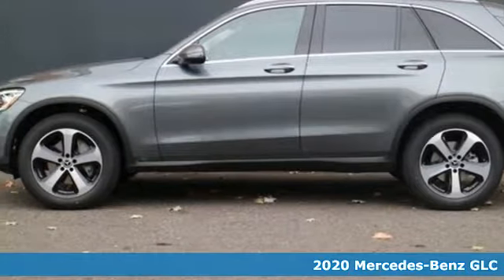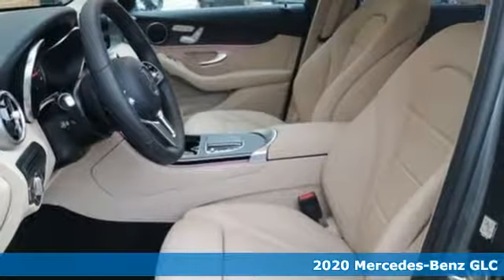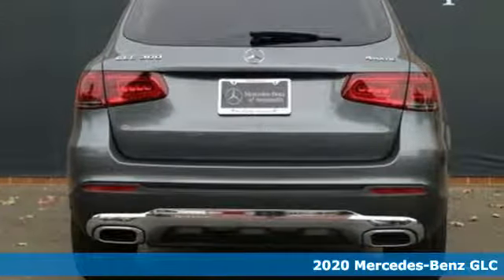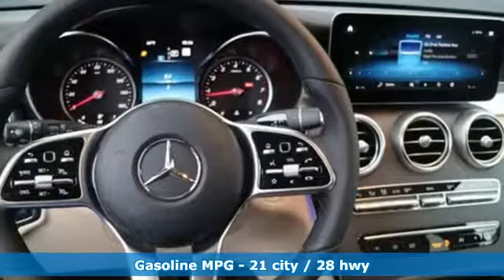Here's a new 2020 Mercedes-Benz GLC. Corners are traded in for curves. The GLC has emerged with a C-Class inspired cabin and sophistication and a taste for the wild.